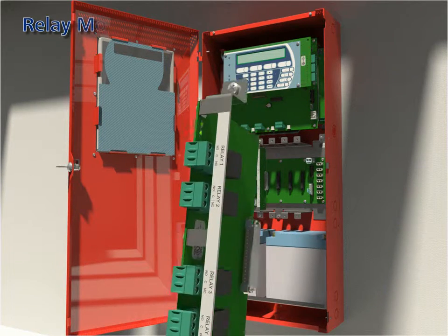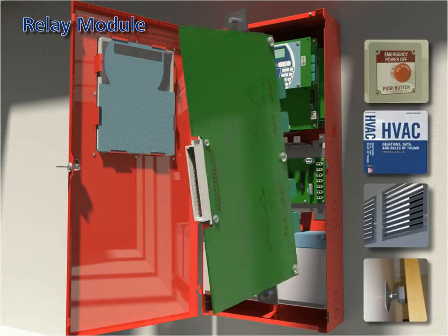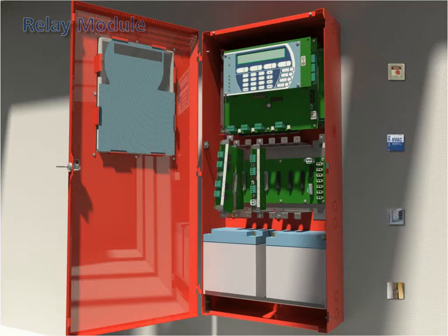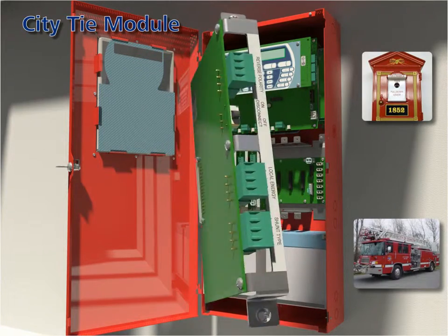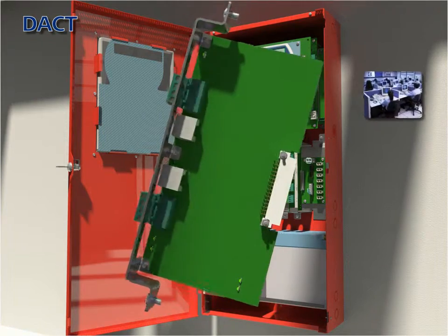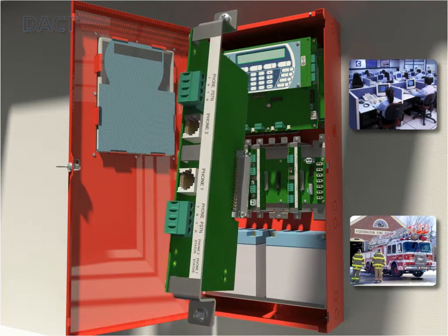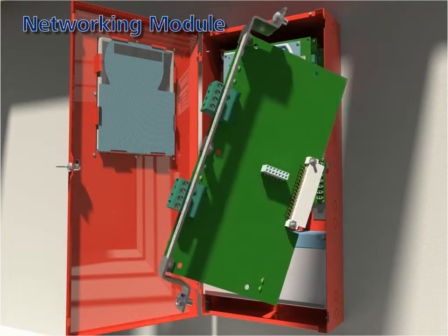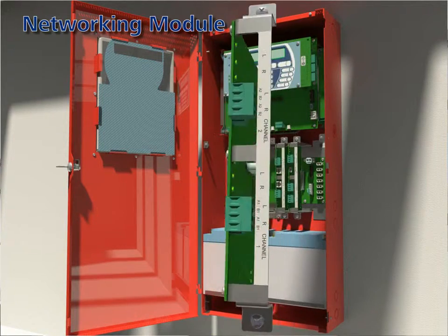Relay module: each relay module is equipped with four Form C potential free relay contacts; each relay is independently driven and can be pre-programmed to change on a variety of conditions. City tie module: the module provides three independently operated circuits for municipal tie inputs. DACT: the digital alarm communicator transmitter module enables the control unit to transmit system status over phone lines to a central station. Networking module: the module allows up to 64 control units to be interlinked into an integrated peer-to-peer network capable of supporting up to 130,000 devices.